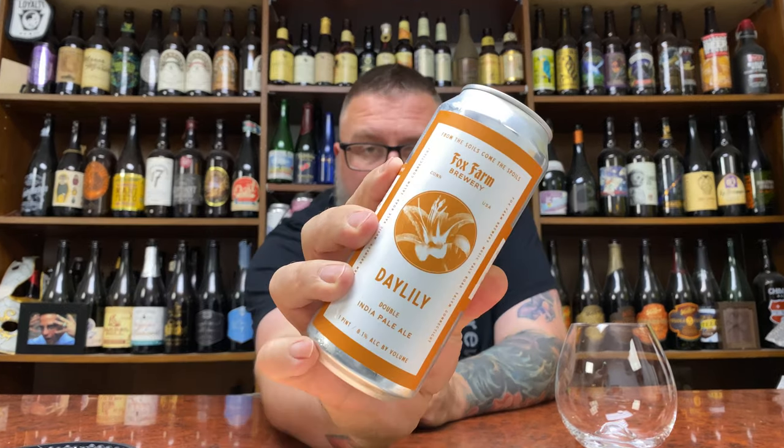How you doing YouTube? Matt Massa Beer Reviews back with yet another review. A little bit of double IPA hopeful goodness in the form of Fox Farm Brewing's Daylily. This is a double IPA, 8.1%.